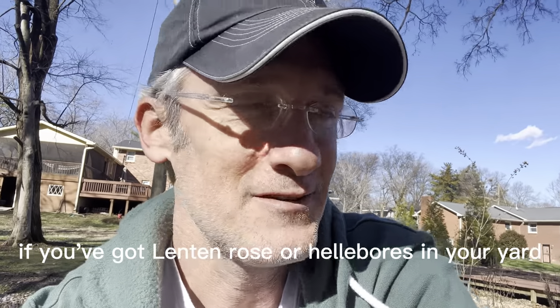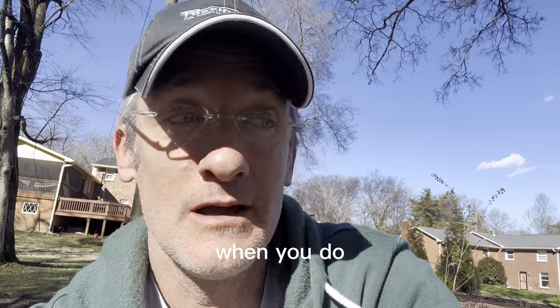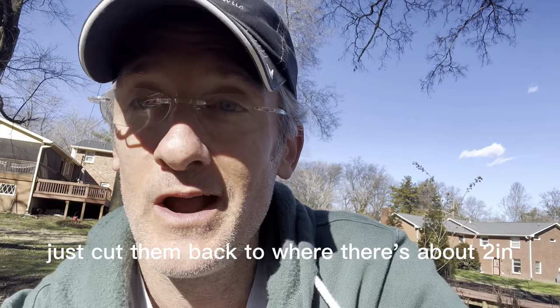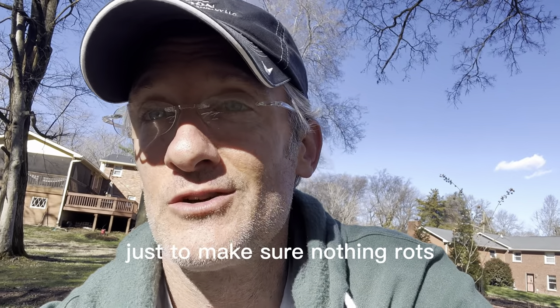Just great timing. If you've got Lenten Rose or hellebores in your yard, now's a great time to go ahead and prune them. When you do, just cut them back to where there's about two inches of the stem still sticking above the ground, just to make sure nothing rots.